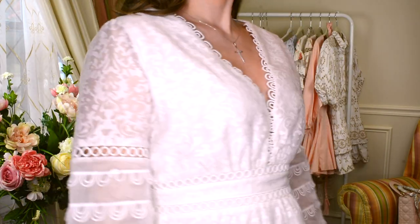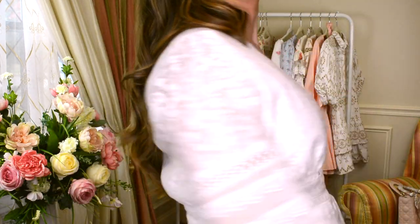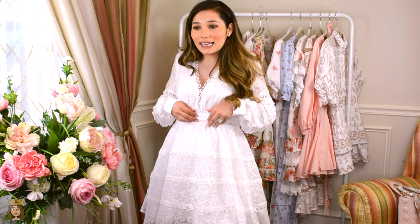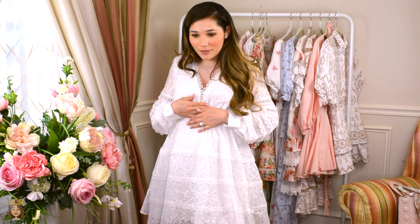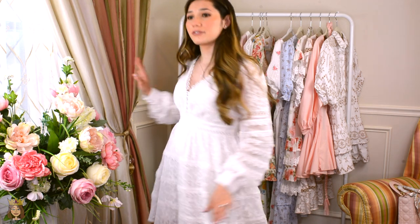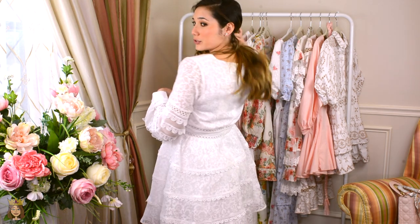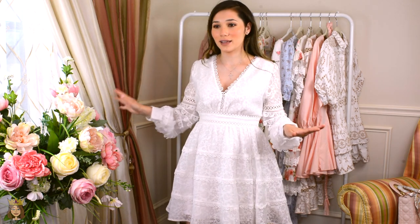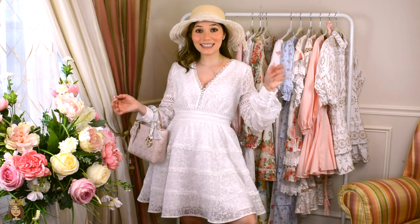The sleeves are sheer with the scalloped trim on them. The skirt is just so gorgeous and pretty. The waist sits right above my stomach so it doesn't interfere with my bump — it's just high enough. I think it's perfect. It comes with a zipper closure in the back. Super nice — obsessed with this dress. Perfect length. Perfect dress. Perfect for the summertime.